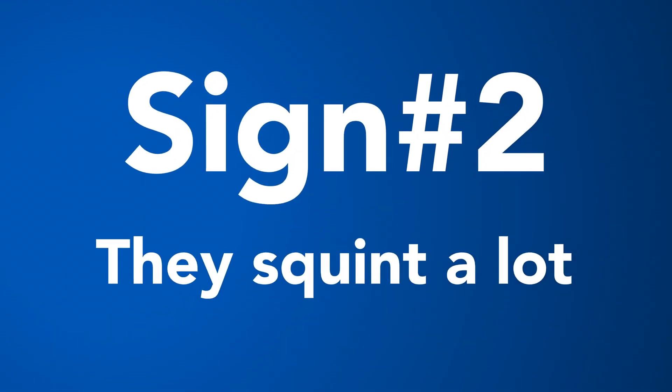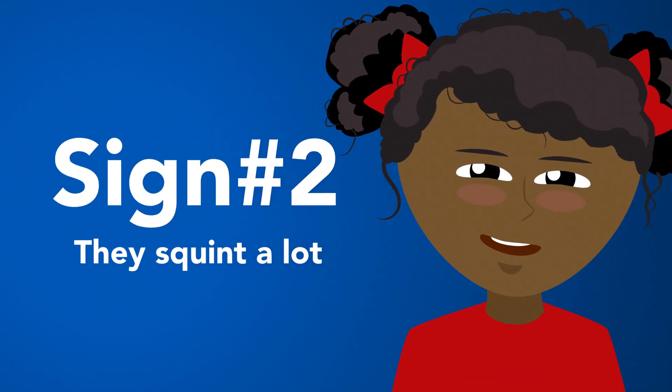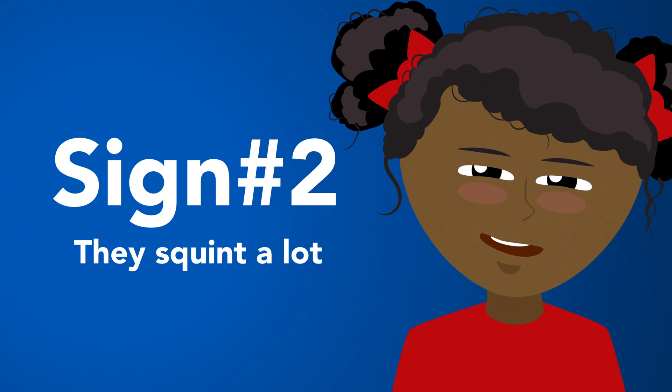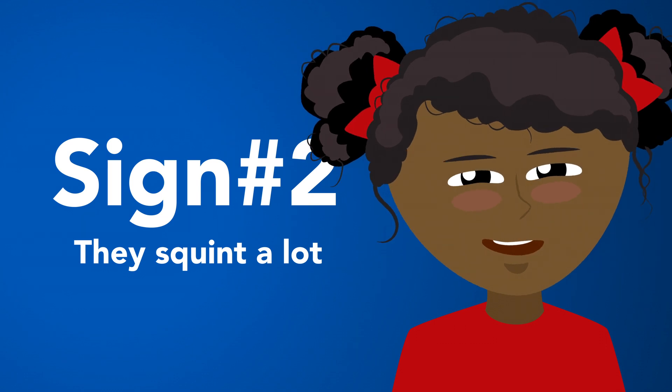Sign number two: they squint a lot. Squinting forces incoming light directly at your retina. This temporary change helps us see more clearly, but it's obviously not a good long-term strategy for their daily routines.